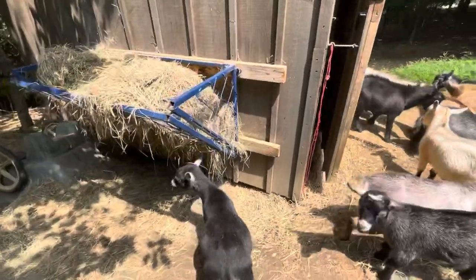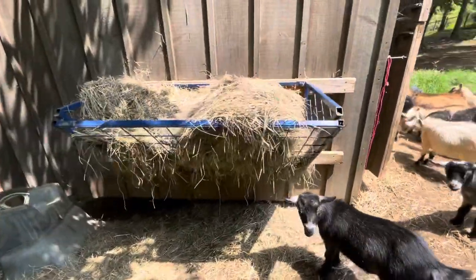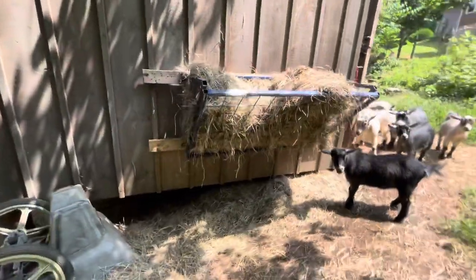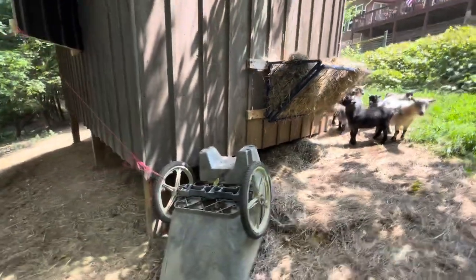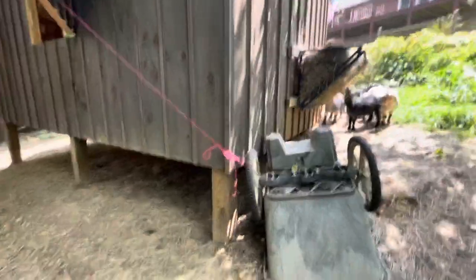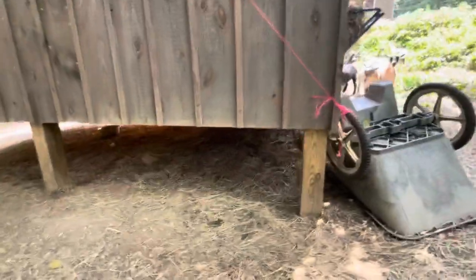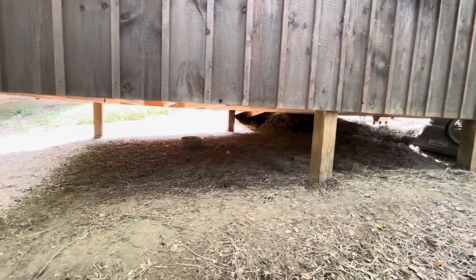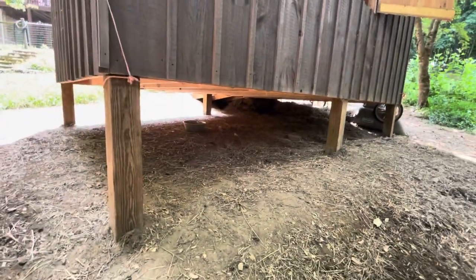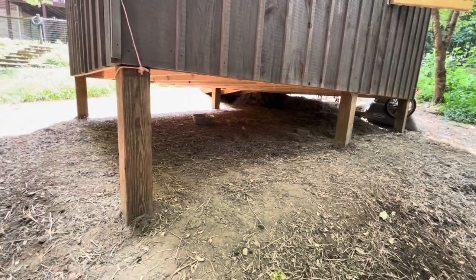We have a hay feeder on the side out here. This is a really cool little barn because the animals can go underneath it as well. Because we do live on a hillside so there are some challenges but there are some cool things about it too. It's nice that they can get a lot of shade down there and camp out.